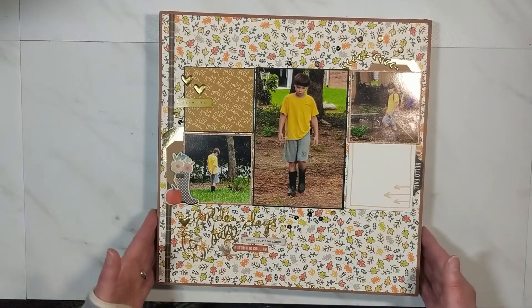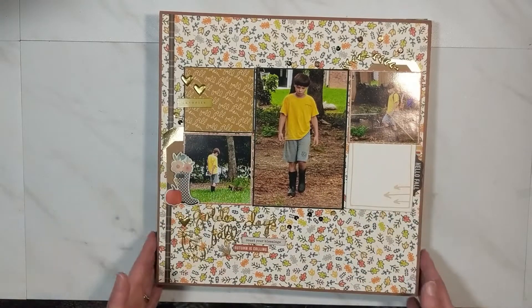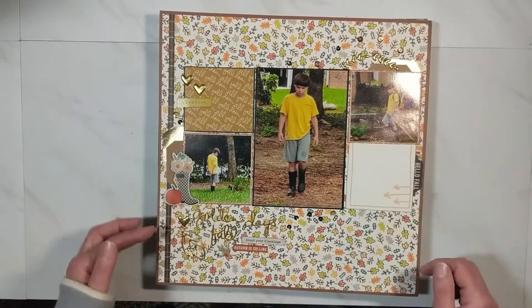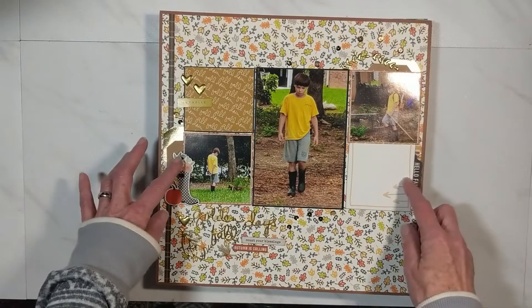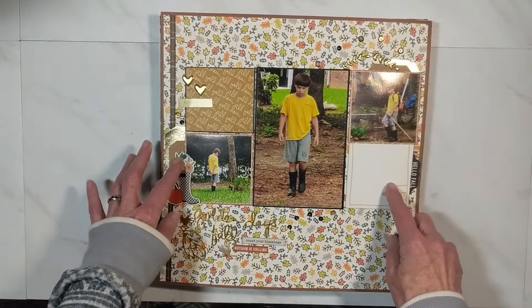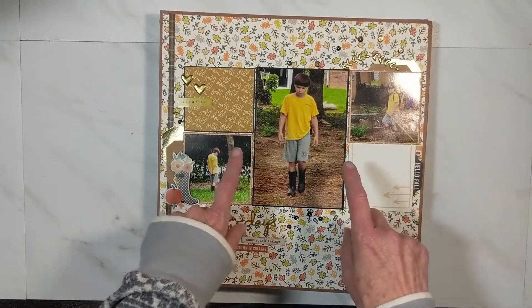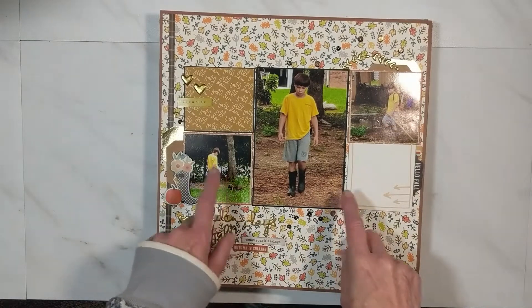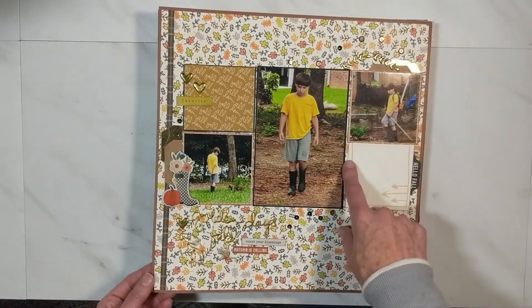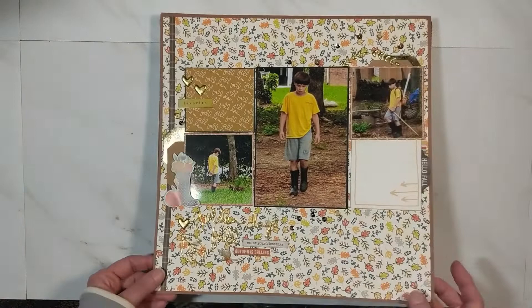Let's get started — this video is not too long. This layout right here was created for Mini Kit Monday, and there is a process video. All six of us ladies post on the Mini Kit each Monday, and I've been doing it for years. This would be layout number one, which means it was posted the second Monday of October — the first Monday is sharing our kit.